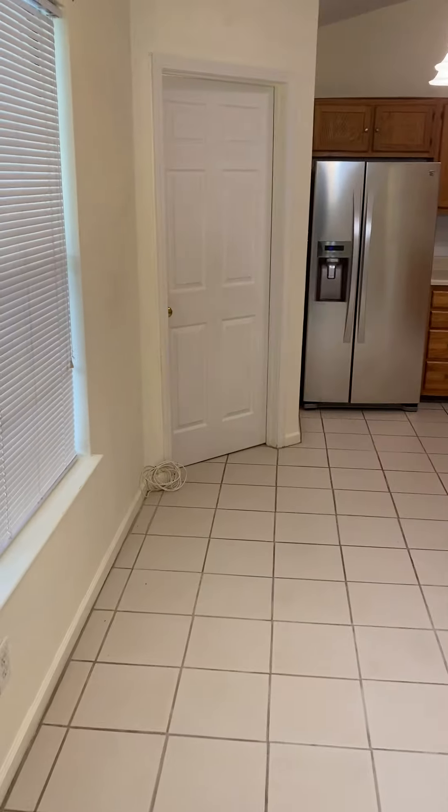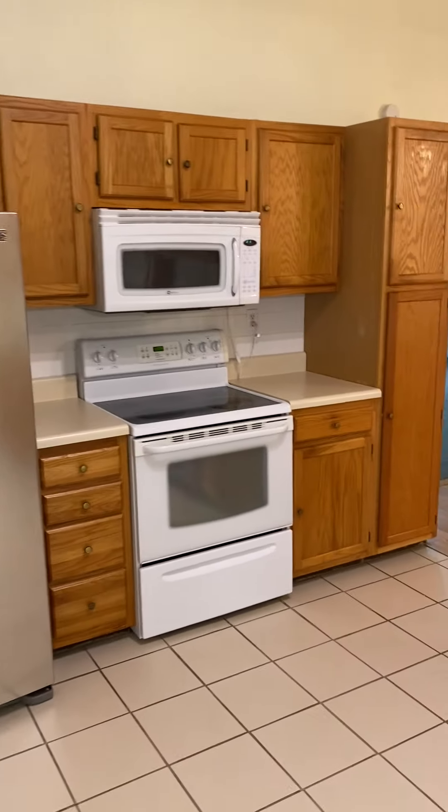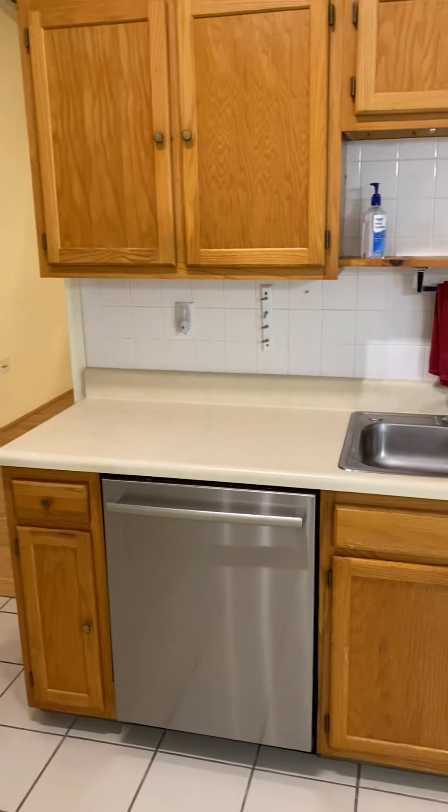The eat-in kitchen features a fridge, stove, microwave, and dishwasher. To the left, conveniently located, you have the laundry room with washer and dryer, and the two-car garage.